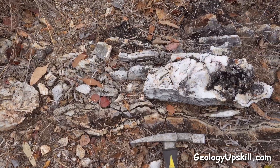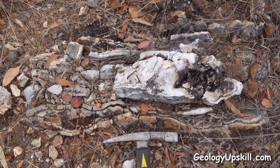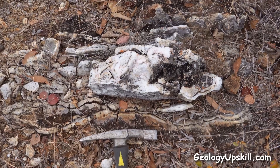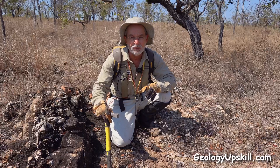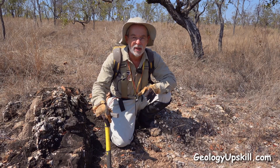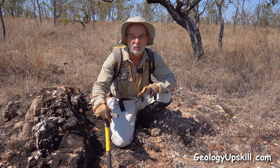Now that set of textures would be pretty interesting on its own because it indicates we're somewhere near the boiling level in that hydrothermal system. And in low sulfidation epithermal systems, that's usually where the gold drops out.